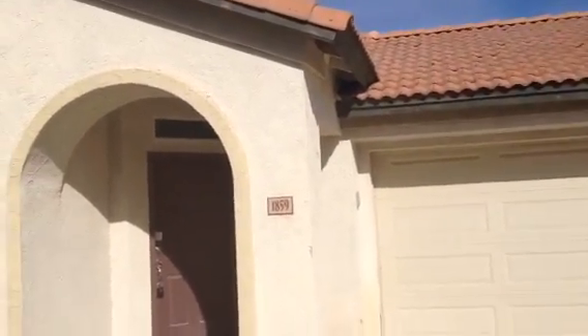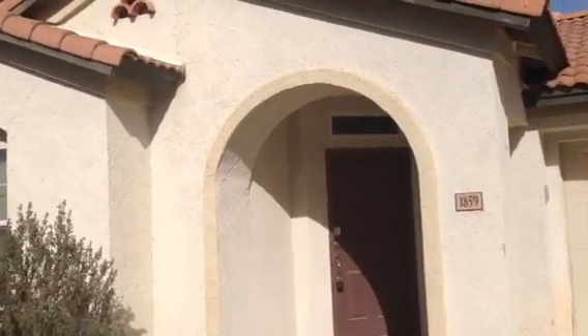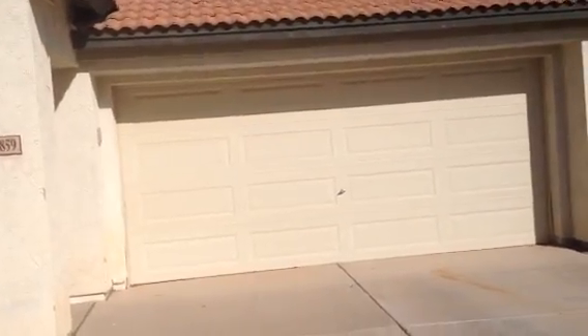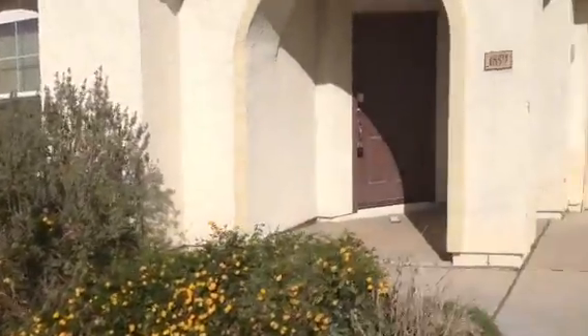There's a sticker on the door that would indicate the house is vacant. It's a one-story stucco, has a barrel tile roof, two-car garage. The garage door looks to be in good shape. There was some landscaping, certainly overgrown by now.